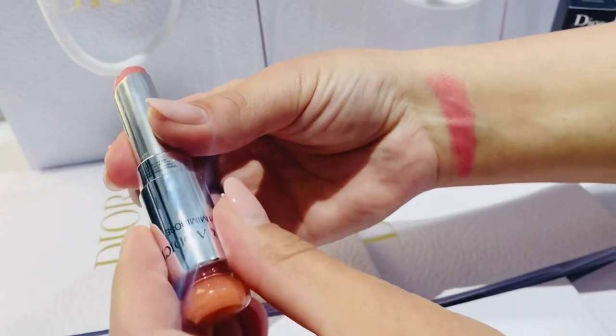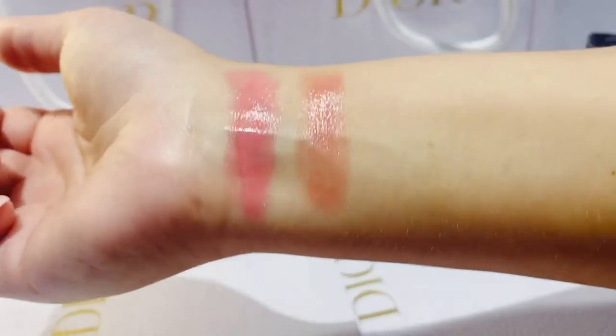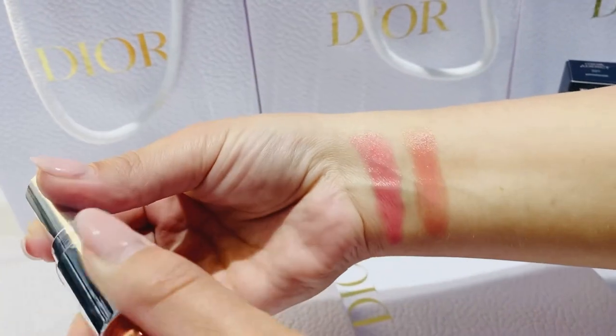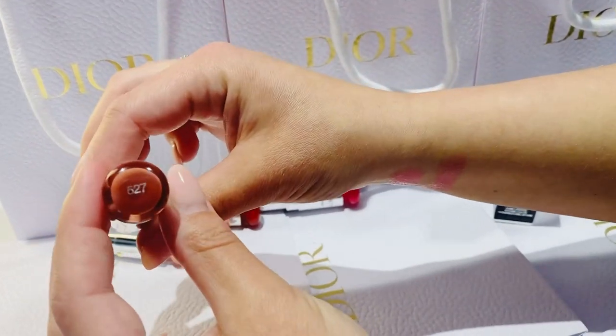Next one is 331 Mimi Rose. This one is a little bit more nudish, more brownish, more warmer. You can see the texture is still beautiful — luminous, shiny, and moisturizing.